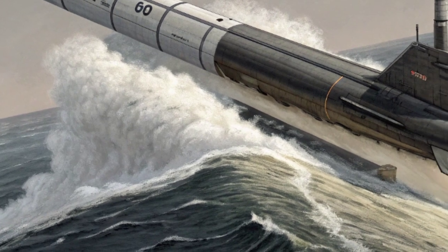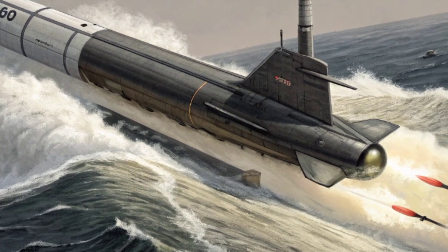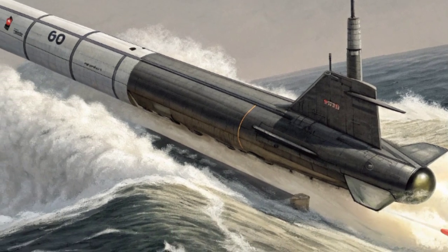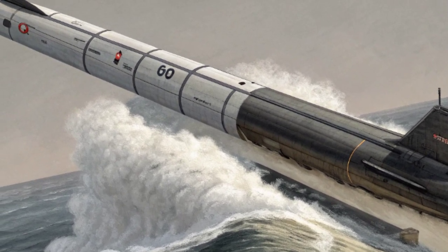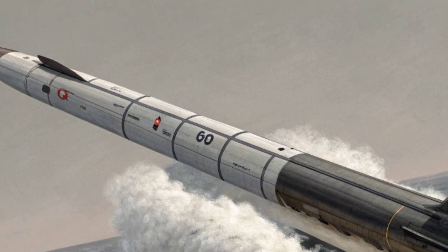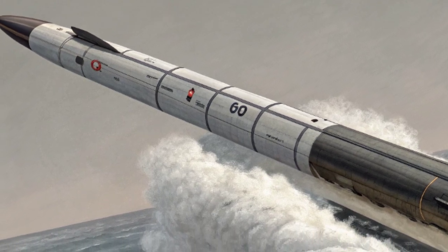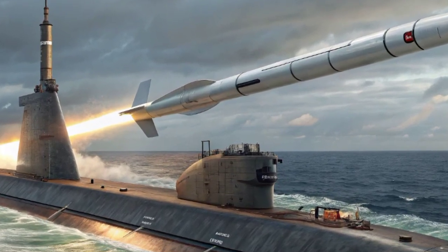The missile itself is a masterpiece of engineering. It is about 13.4 meters long, almost 2 meters in diameter, and weighs nearly 60 tons. Launched from beneath the ocean's surface, it uses compressed gas to exit its launch tube, breaks through the water, and then ignites its powerful solid-fuel rocket stages. Accelerating to speeds over 13,000 miles per hour, the Trident 2 travels high above the Earth's atmosphere before releasing its warheads toward their targets.